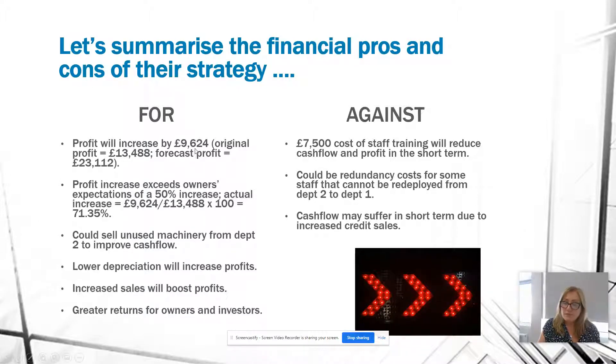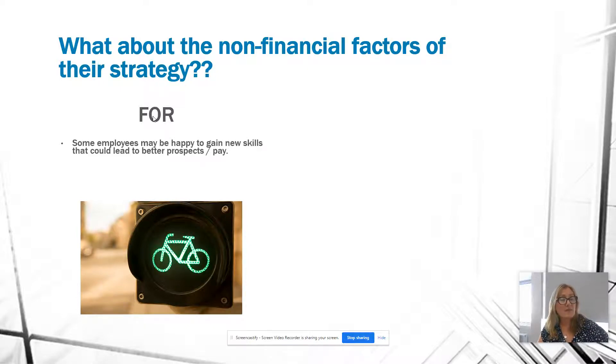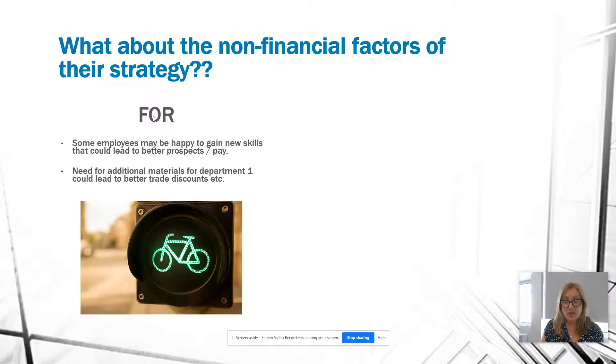Overall in financial terms, there are far more advantages than disadvantages. Turning to non-financial factors: some employees may be happy to gain new skills, leading to better prospects and higher pay. The need for additional materials for Department 1 means buying in larger quantities, which could achieve economies of scale and lead to better trade discounts.